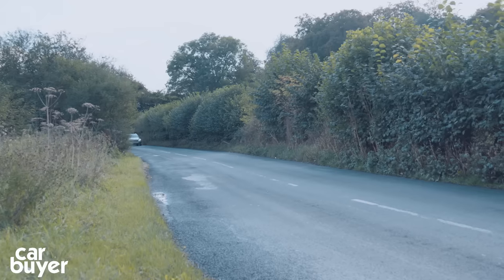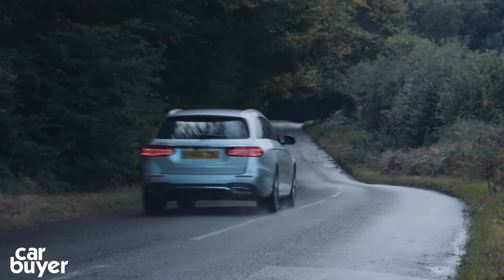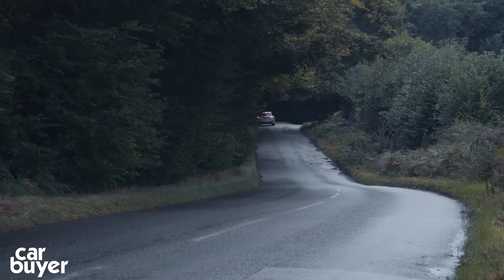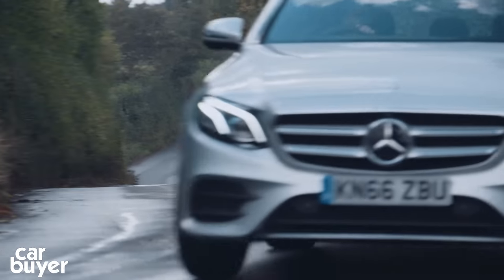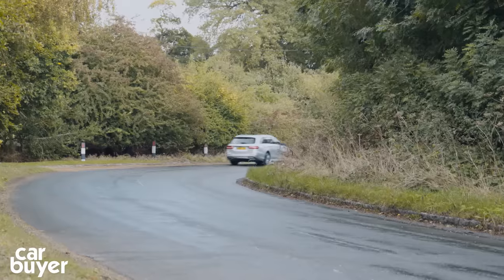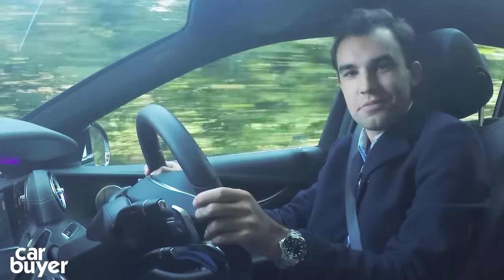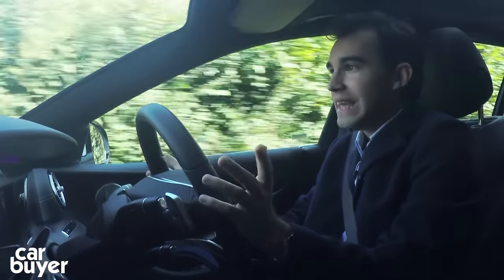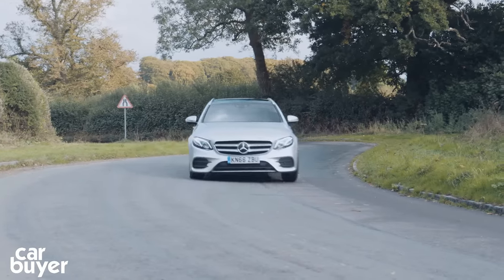On paper the E220d in AMG Line seems economical at 61 mpg; however over 400 miles we averaged 46.5 mpg, which is still good for the size of the car. The E-Class has light and accurate steering and for the most part the ride is good. You can spend £1,495 on air suspension, which does a good job of keeping the car level when fully loaded. What's not so good is that with the AMG Line's larger wheels it's not as comfortable as it should be over anything other than super-smooth roads — it feels unsettled and still thumps into potholes.